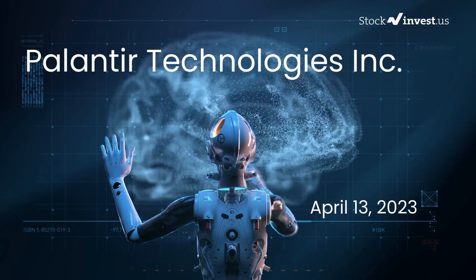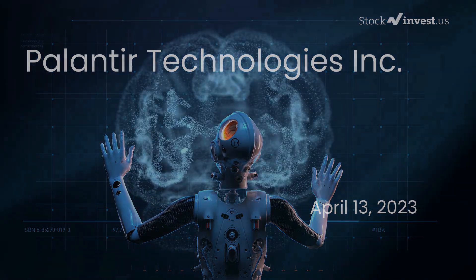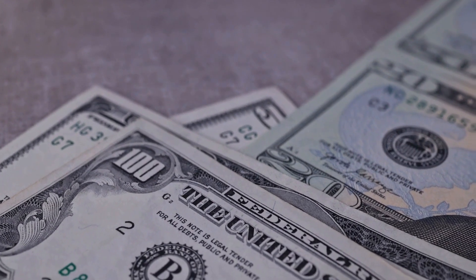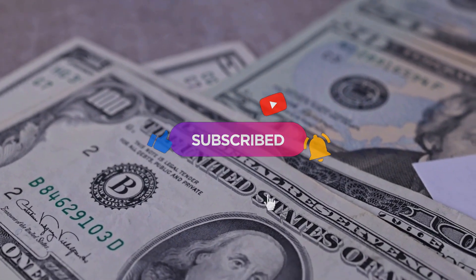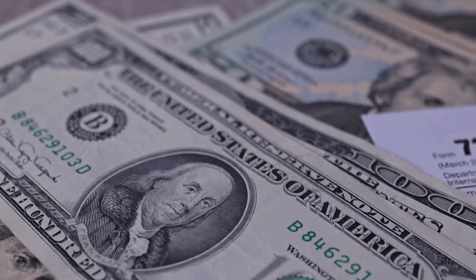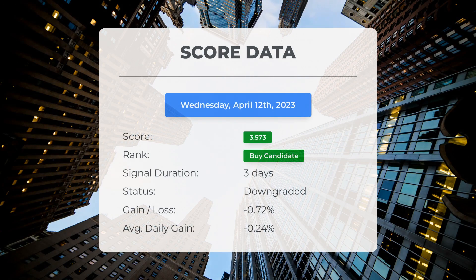Is it time to buy or sell Palantir stock? In this video we're diving deep into Palantir. Our initial report was published on our website on Wednesday, April 12, 2023, and now we're here to provide you with an even more detailed analysis. Remember to subscribe, hit the like button, and turn on the notification bell to stay updated on our latest analysis. Please note that this video is for informational purposes only and should not be considered as financial advice.